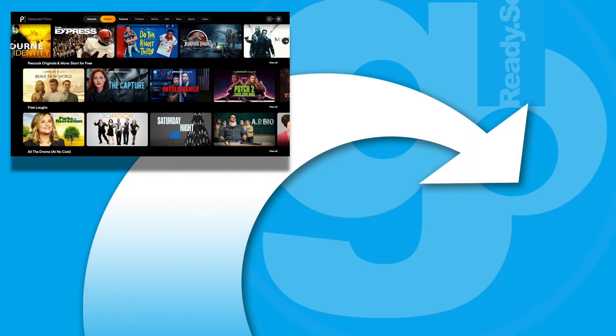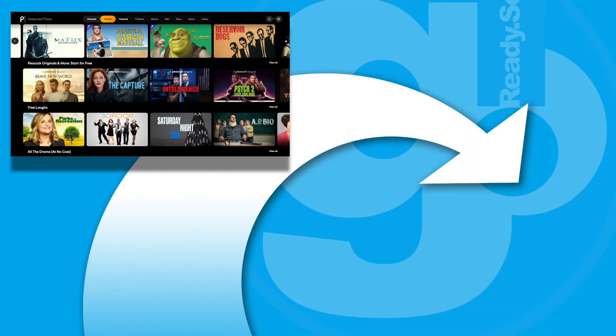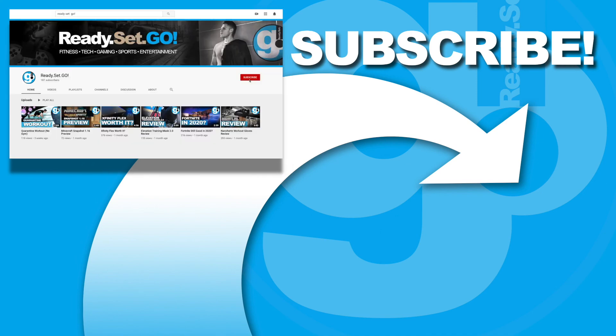Thank you so much for watching. If you enjoyed this video, give it a thumbs up and most importantly subscribe to our channel. This is Alex for Ready Set Go — stay safe and I'll see you all next time.